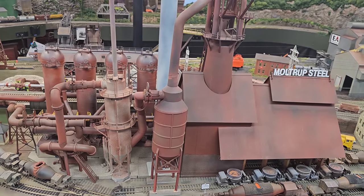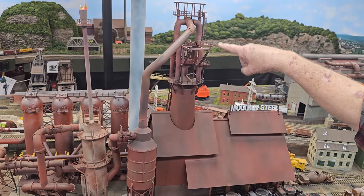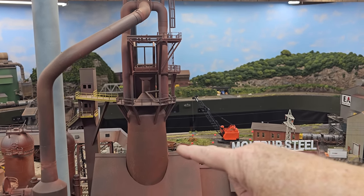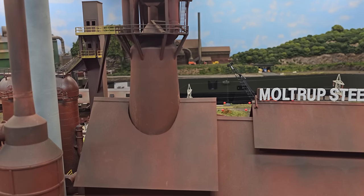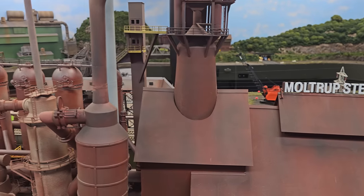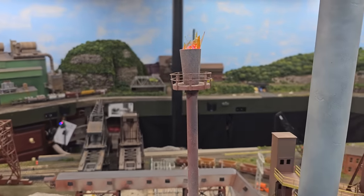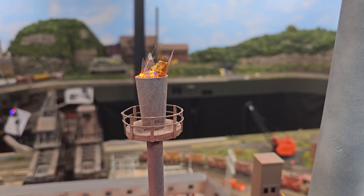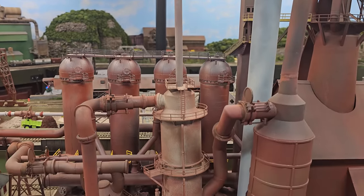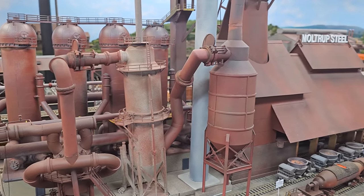The whole top is scratch-built. The lower portion is pretty much the Walthers kit, because I intend to modify it but haven't got to it yet. The stoves are 3D-printed from an outfit called Steel Mill Modeler Supply. You can see this is a flare — that's where we burn off excess flammable gas coming through the gas cleaning equipment, if we have too much. That's something you would normally see when driving by at night.